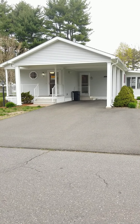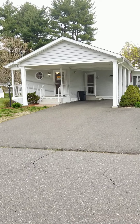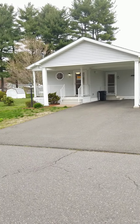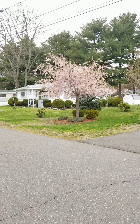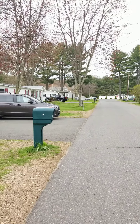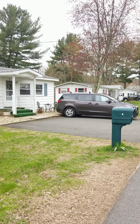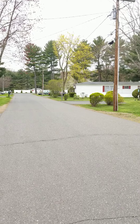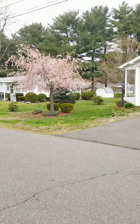Hi, welcome to 7 Garden Drive in our beautiful Forest Hill community. This home is located just down the street from our clubhouse. This is a private 55 and over community.